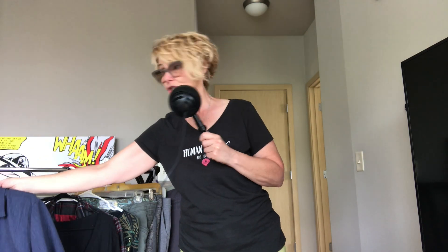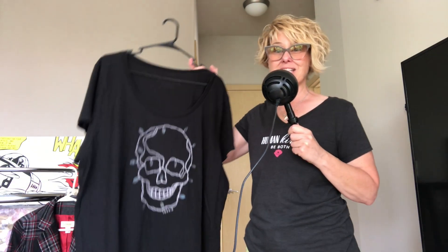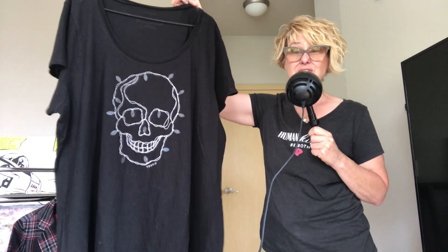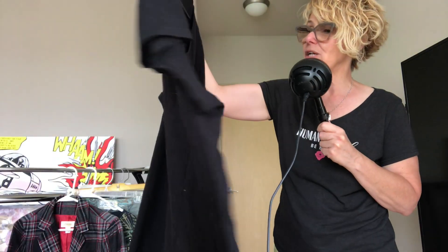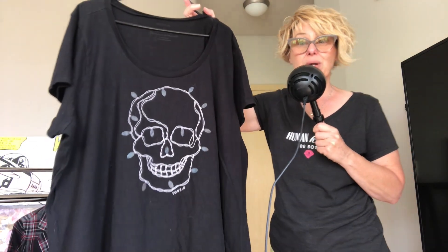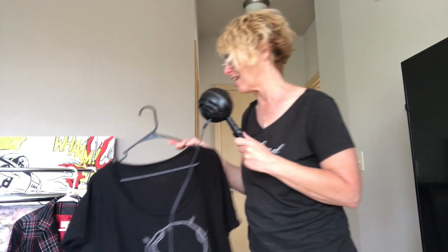Next up, a Torrid size 5 — I don't hardly ever see this size. It's got a funky skull on it that looks like it has Christmas lights. This would be great around the holidays, and it's got a skull so it's very fun. Torrid size 5.